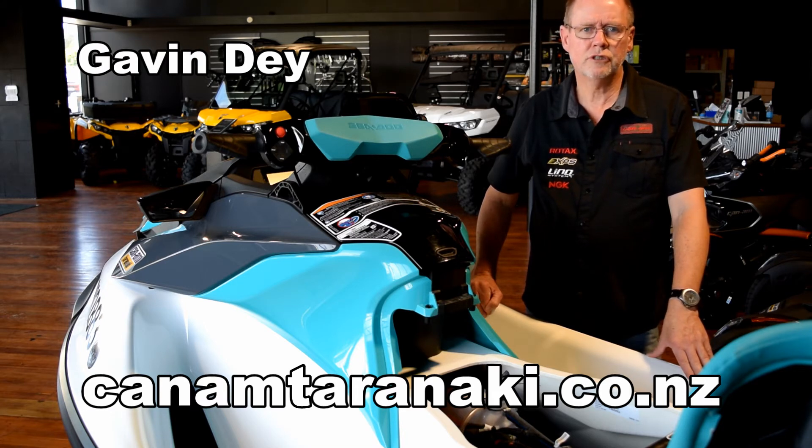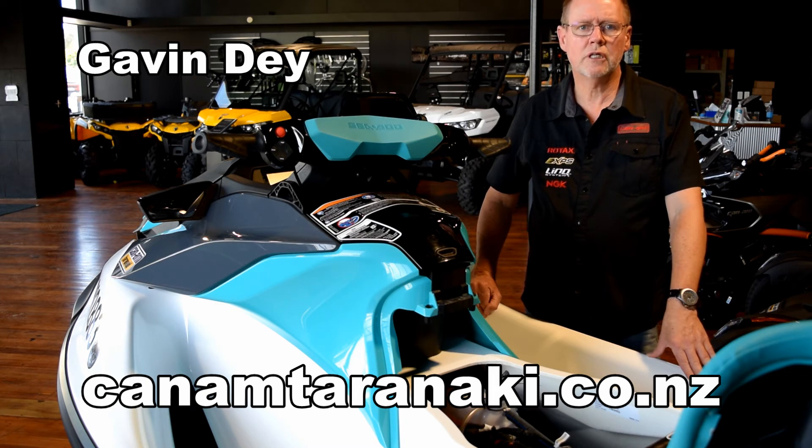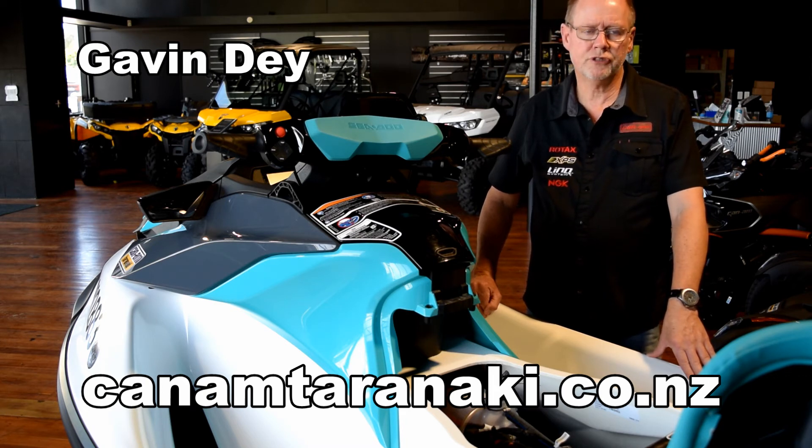The two issues that arise from that are that unless the engine is properly flushed out and cleaned with a product such as Salt Away, corrosion will build up in those water galleries. The second issue is that whilst the coarse gauze filters on those machines prevent larger material from getting into the engine, very fine sediment can still pass through them. I've seen enough watercraft engines to know that sediment also builds up in the water galleries and hinders coolant flow.